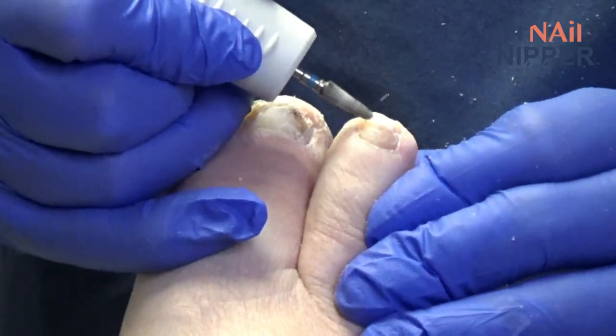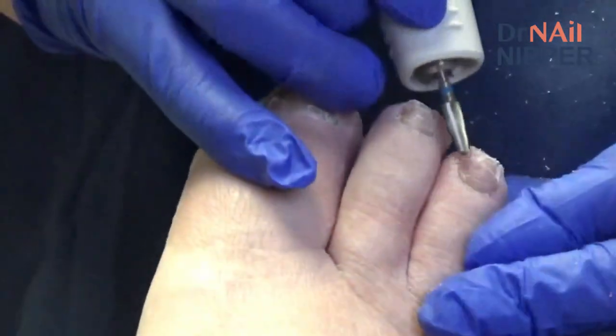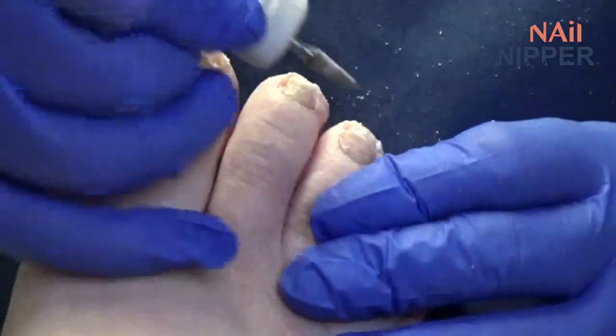Doctor apologizes for a bad experience and decides to cut the nails rather than file them, noting a partner who does it that way as well.